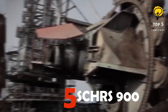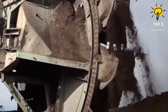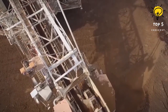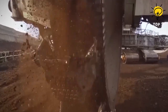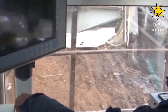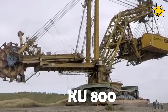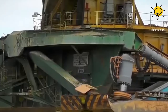Number 5: SCHRS 900. The SCHRS 900 is a German creation by Orenstein and Koppel, a coal mining legend in Poland for over 40 years. This 40-meter wide beast, weighing 2,400 tons, extracts a staggering 4,100 cubic meters of material per hour. With a wheel diameter of 10 meters and 14 buckets, it's a timeless giant still making waves.